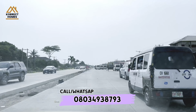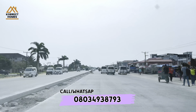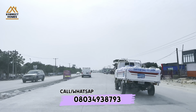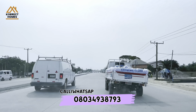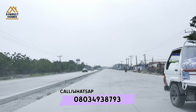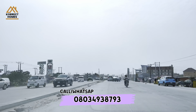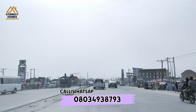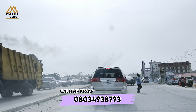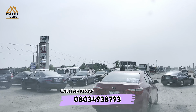I greet you YouTube family, welcome to this video. We will be here from Correct Homes and Properties. In this video I'm driving straight to a very hot deal — a very good deal for someone who is really interested and ready to take action on owning their own property, owning their own house in Lagos in 2024.